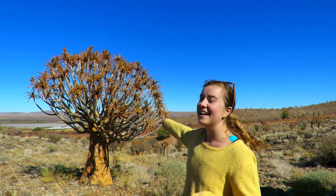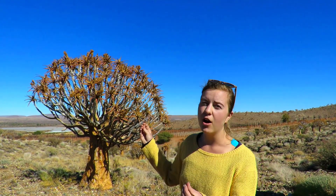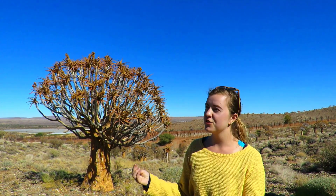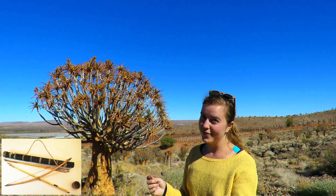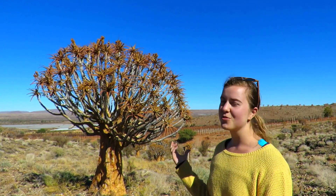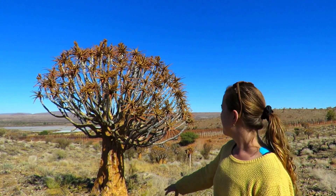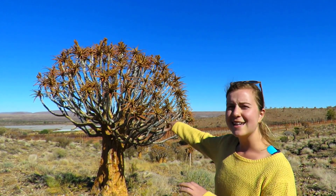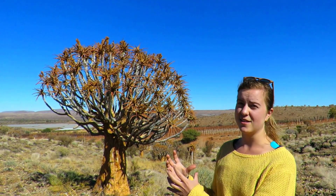This tree behind me is a quiver tree. It's got really sharp and hard leaves which were actually used by bushmen to make tools and quivers — hence the name. Animals also use this tree to rub themselves on the sharp edges. The bushmen also used to dig into the tree and use it as a fridge because it gets so cold inside the trunk.